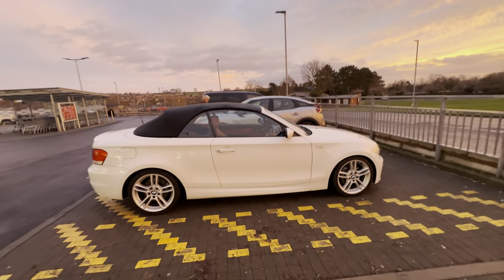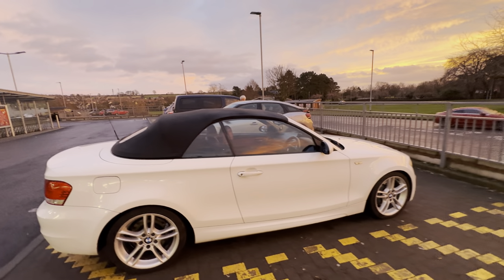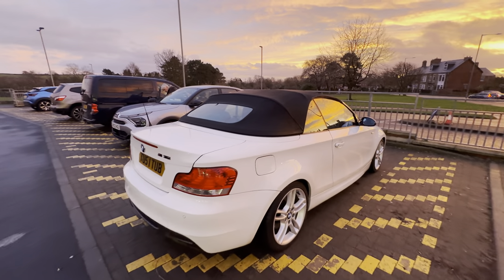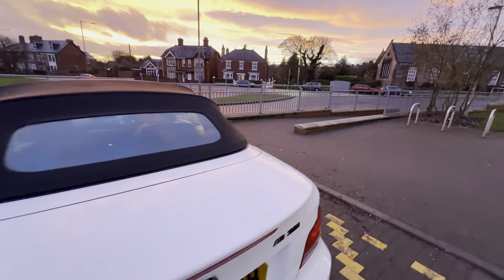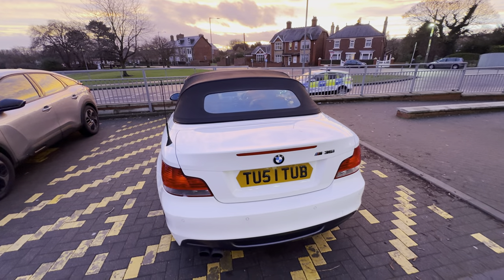I'll do one of the interior — bear in mind I haven't had it fully detailed, I've just picked it up from the MOT station and then a quick wash for this video. I'll get the badge replaced — the number one fell off. I'll do a separate video under the bonnet as well.